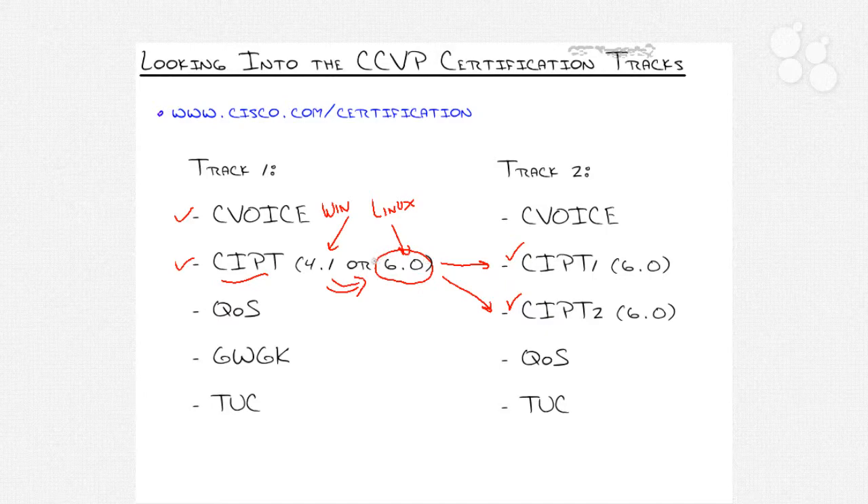That is probably the main thing Cisco did when they upgraded to track two — they put more Call Manager content because Call Manager is the core of everything. Most people after that will go after QoS, which seems like an easy exam but is actually much more difficult than you might think, with a lot of nuances around quality of service. Notably, the Voice Gateways and Gatekeepers exam is the one that was removed from track two — an interesting decision by Cisco, and you can see why, since C-Voice is all about integrating.